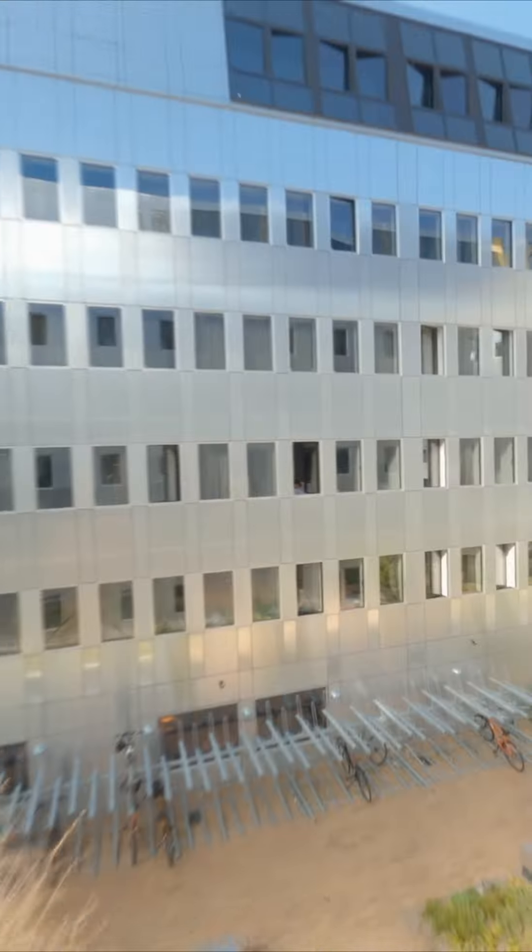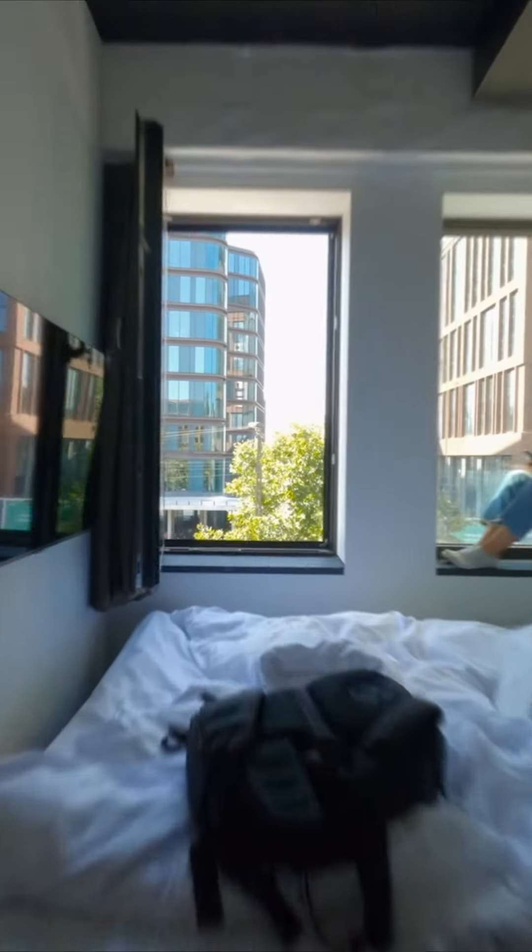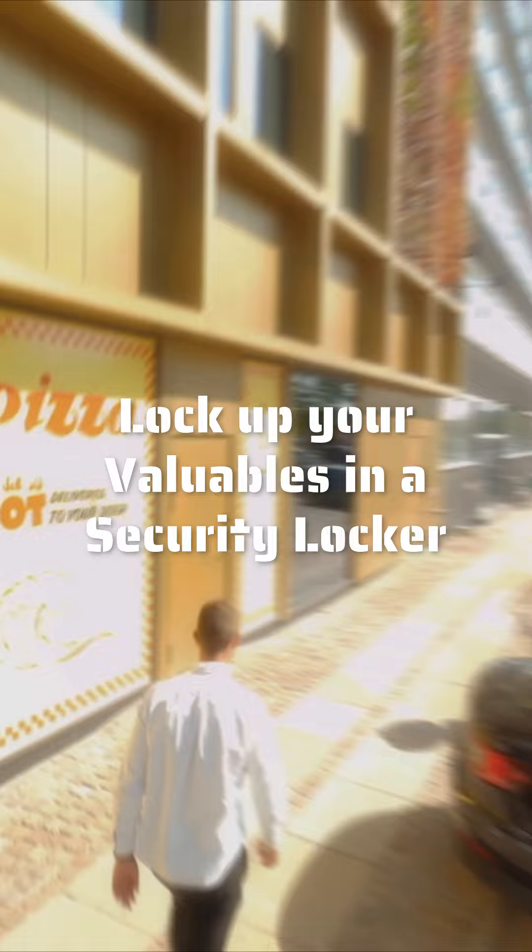If you are a solo traveller, you want to get a dorm. They offer both four-person and six-person dorms with ensuite bathrooms. Each bed comes with a tower reading light and you can lock up your valuables in a security locker.